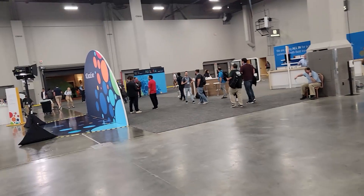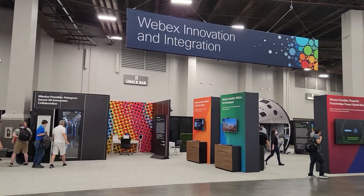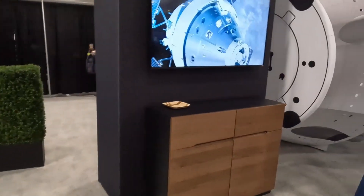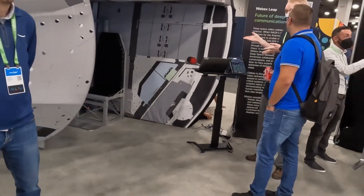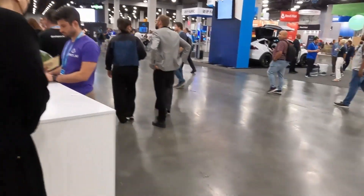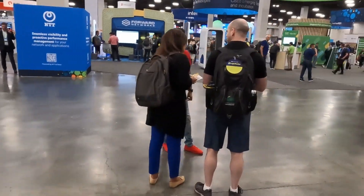One highlight is something I actually had a hand in bringing to Cisco Live: a demonstration of a joint partnership between Cisco, Amazon, and Lockheed Martin for technology on a spacecraft that is going to travel around the moon. Cisco is providing WebEx so the astronauts can talk to Earth — with a 1.3-second delay due to the distance. Amazon will provide Alexa to help with monitoring the systems — monitoring only, no control of the pod bay doors — and of course Lockheed will provide the spacecraft.